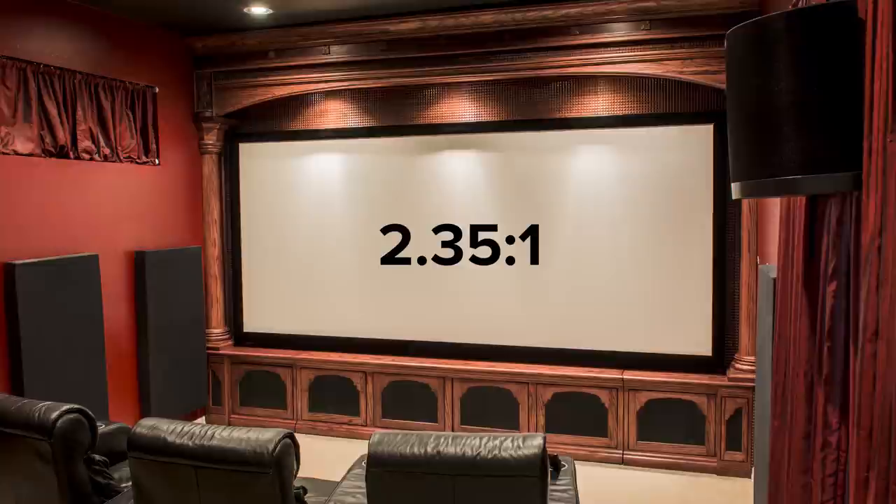Hey, what's going on guys, this is Youthman. In this video we're going to be talking about aspect ratios, particularly in regards to projection screens. One of the things when you're building a home theater that you need to decide is what aspect ratio screen you're going to go with, and I'm going to share my thought process of why I went with a 2.35:1 aspect ratio and hopefully give you a better understanding of which aspect ratio might be best for your setup.